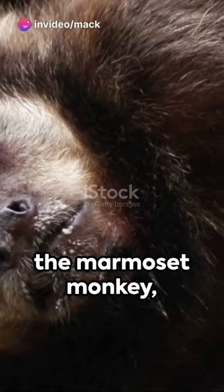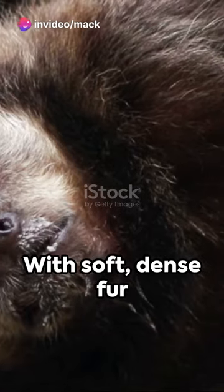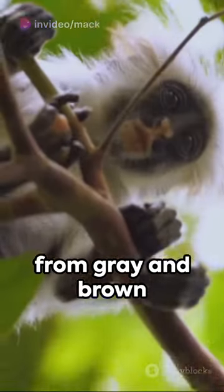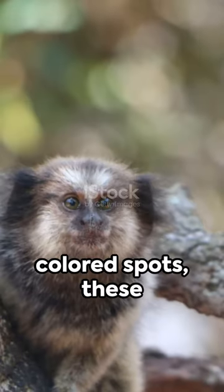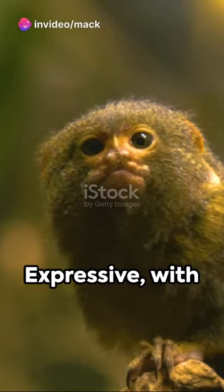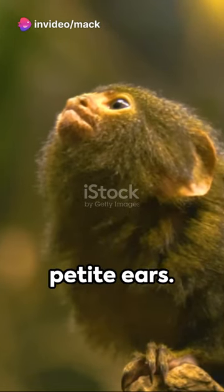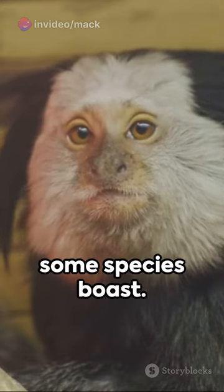Cue the spotlight on the marmoset monkey, a compact primate from the Callitrichidae family. With soft, dense fur that varies in shades from gray and brown to ochre and black, and some even flaunting brightly colored spots, these monkeys are a sight to behold. Their faces are expressive with large round eyes and petite ears, and don't forget those unique whiskers or hair ridges that some species boast.